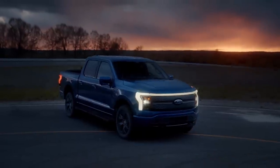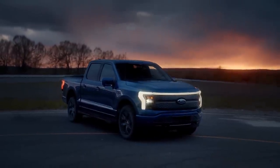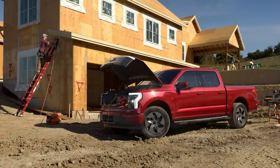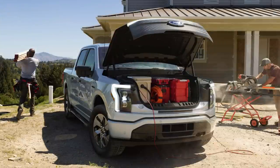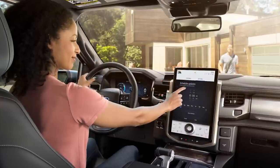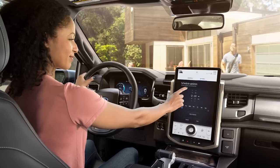Ford pulled the wraps off the all-electric F-150 Lightning last night. Its distinctive style is highlighted by an LED light strip that connects the two headlamps together. Behind that lighting is a massive frunk, which is expected to have 400 liters of space, the ability to carry 400 pounds, as well as four electrical outlets and two USB chargers. The interior also features the Mach-E's giant center display screen.